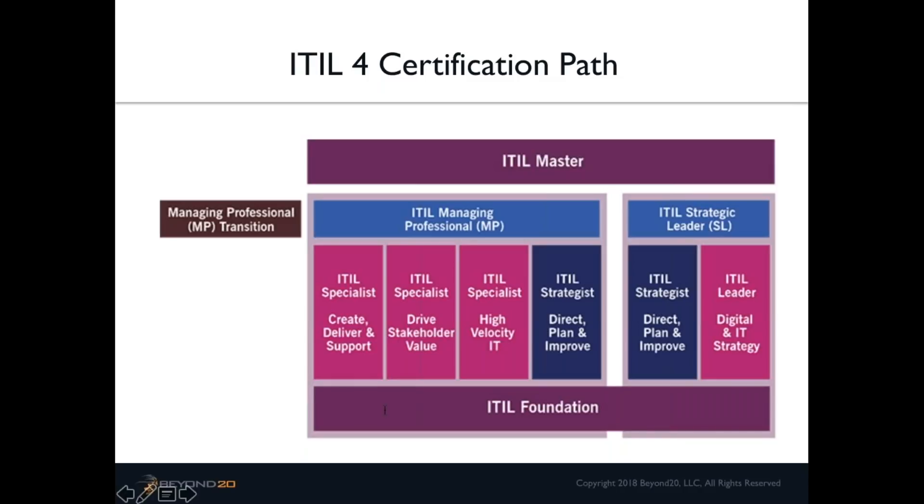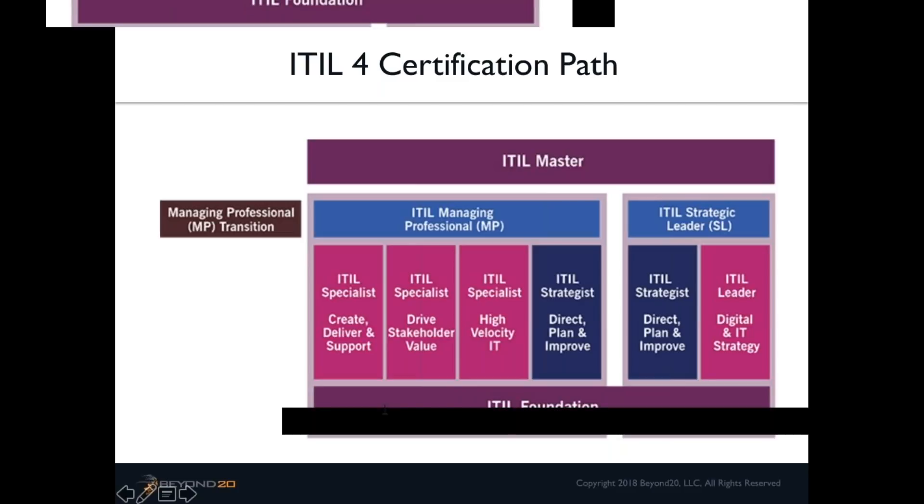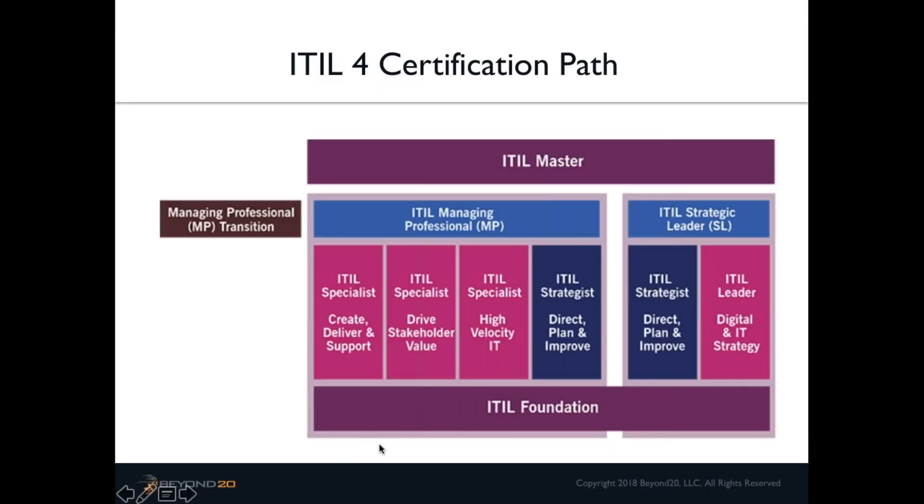Regarding how many credits you have from a specific path: if you did a bridge from ITIL Service Manager to ITIL Expert, you should be ITIL Expert version 3. If you have specific questions — like you have a particular designation, or you have two intermediate classes and one is lifecycle and one is capability — feel free to reach out by email and we can talk through exactly how many more points you'd need to qualify for that transition.